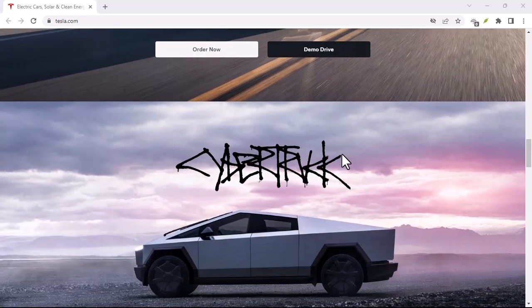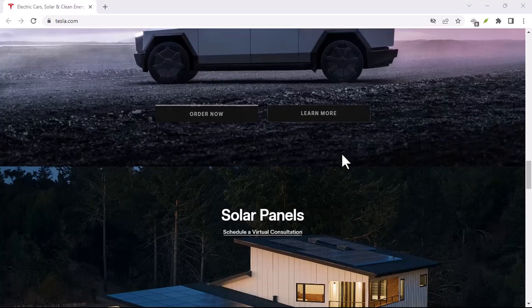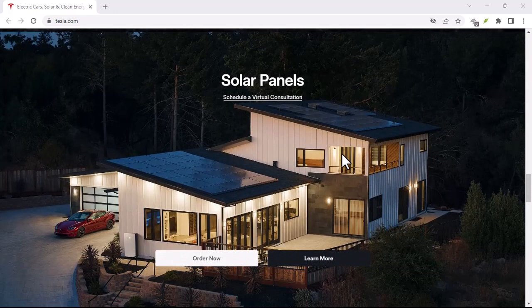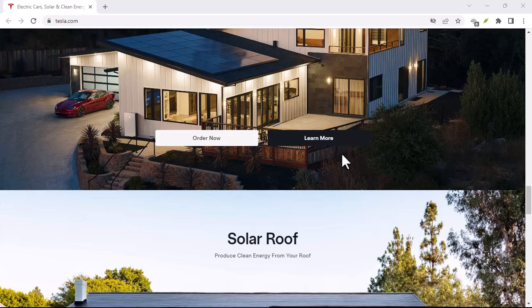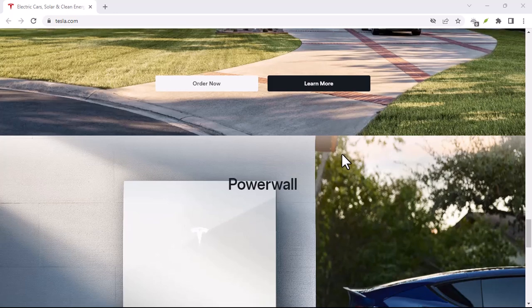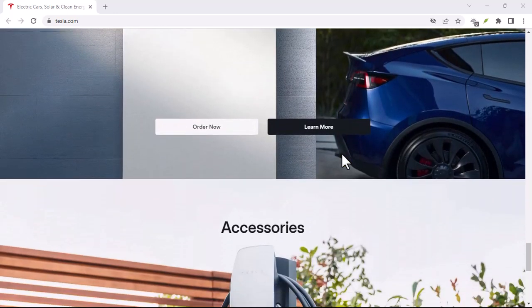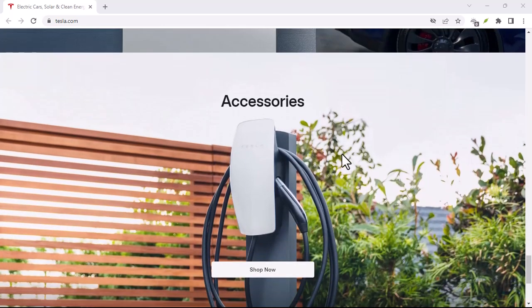Tesla, the electric vehicle pioneer, has disrupted the automotive industry in countless ways. From its sleek designs to cutting-edge technology, Tesla has captured the hearts of millions. But owning a car is a big commitment. What if your lifestyle changes, or you simply want to upgrade? That's where the buyback option becomes intriguing.